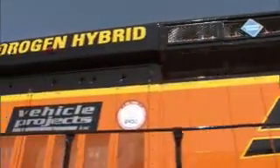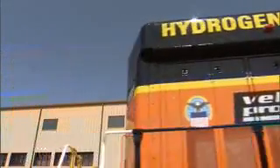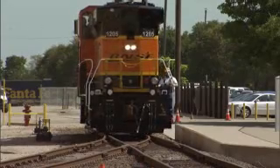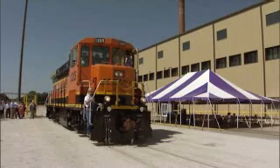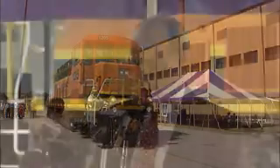For three years, BNSF worked with the United States Department of Defense and Vehicle Projects Incorporated to develop the low emission prototype locomotive. It was unveiled in the summer of 2009 in Topeka, Kansas. We're proud to have reached this point in development of the hydrogen fuel cell locomotive.